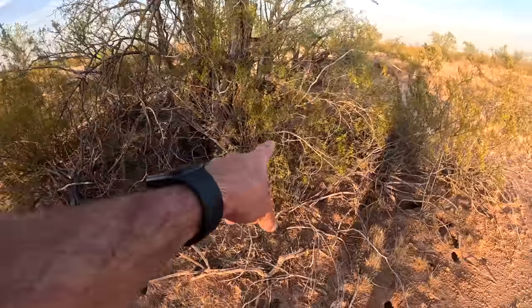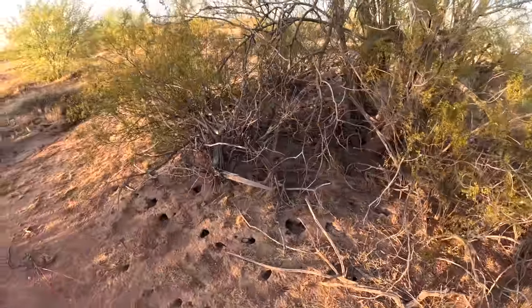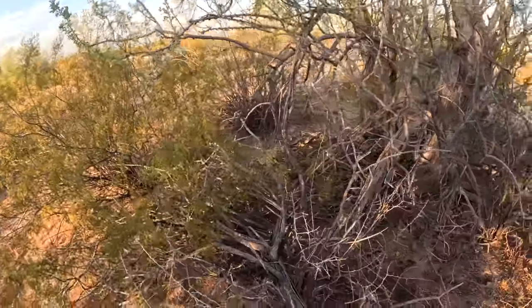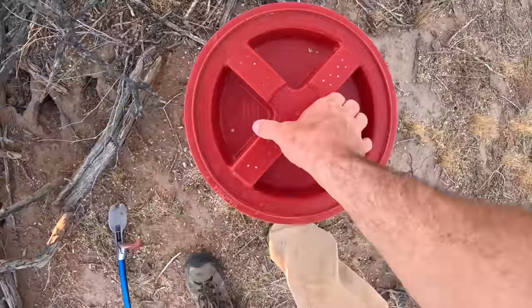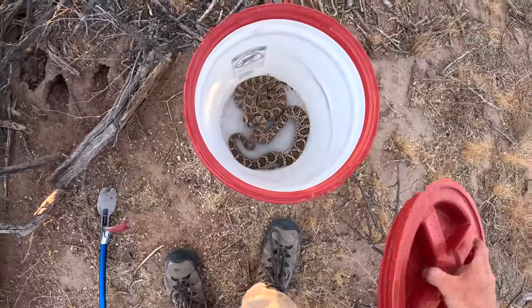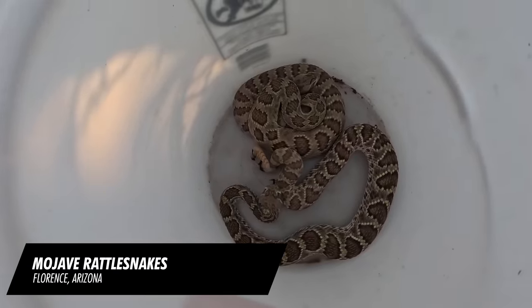But it is the wheelhouse for Mojave rattlesnakes. What they like the most are these creosote mounds right here, these creosote bushes with all the ground squirrel holes — they love that stuff. I've studied Mojave rattlesnakes extensively, and when I'd come out in this habitat at night, this is primarily where I would find them.